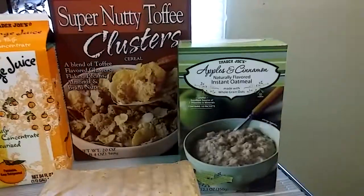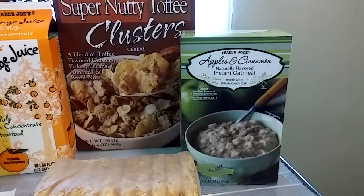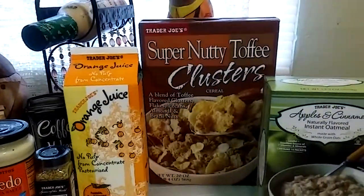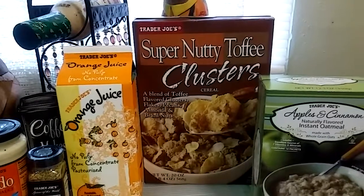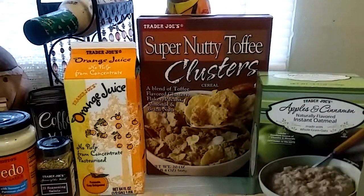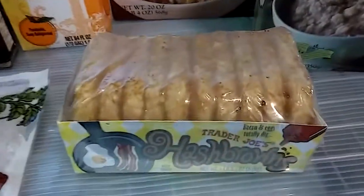I'm going to try this for the first time — the Trader Joe's Apples and Cinnamon Instant Oatmeal. And then I picked up a box of my favorite cereal, the Trader Joe's Super Nutty Toffee Clusters. This cereal is so good and it's very satisfying.